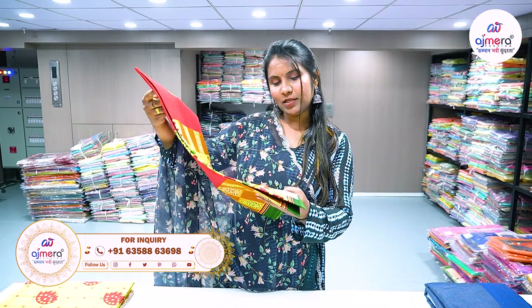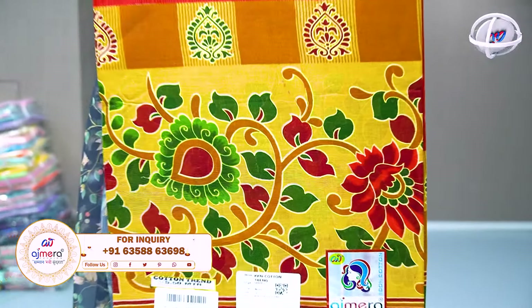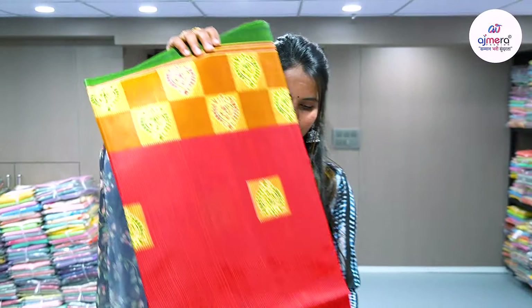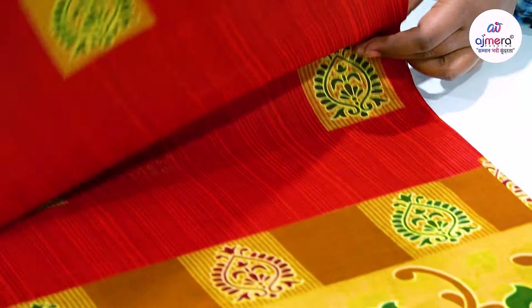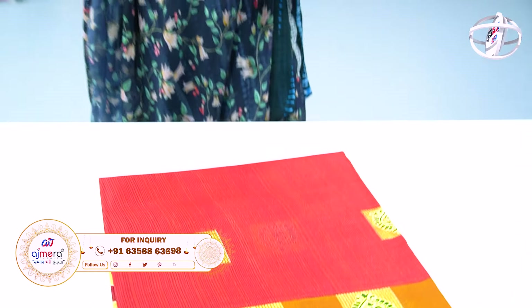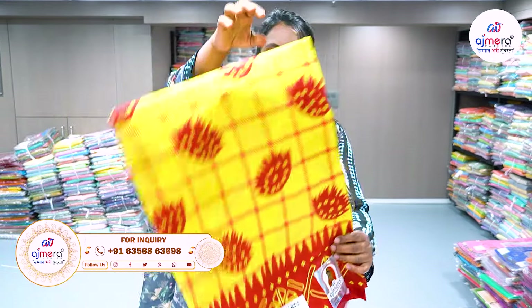There are four-piece sets in this department. We have all printed concepts available along with fancy pieces. There are all sorts of materials available in this department.